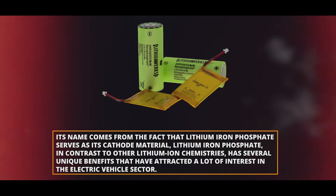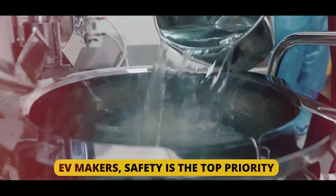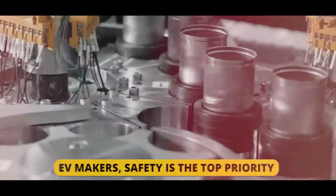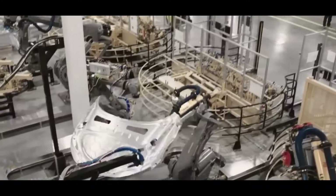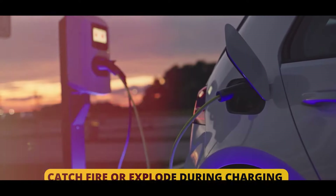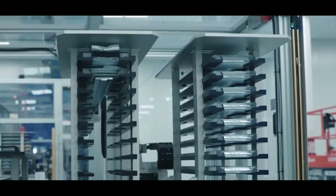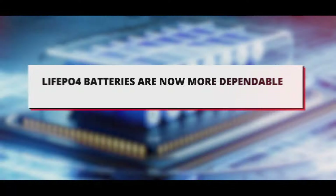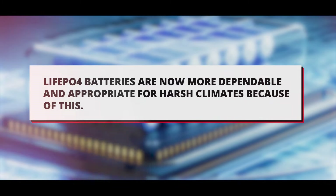Safety is the top priority for EV makers, and LFP excels in this area. LFP is intrinsically more stable, less prone to thermal runaway, and less likely to catch fire or explode during charging or discharging events than nickel and cobalt-based chemistries. LFP operates in a wider temperature range without sacrificing performance due to its superior thermal stability.